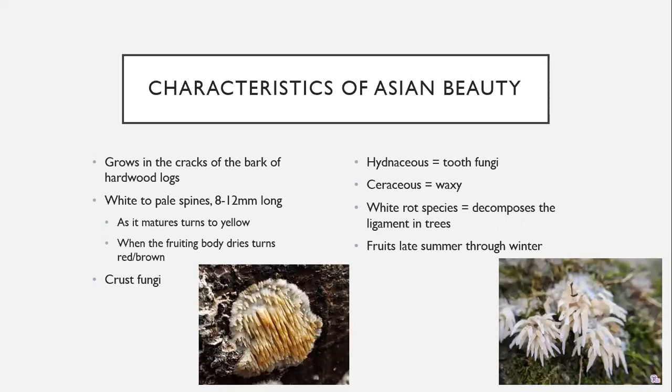This species is a white rot fungus, which means it decomposes the lignin in the tree — a decomposing fungi. In Asia it evolved to help break down trees in places like China, but now it's been brought over here and we're not sure whether it will have a negative effect or help decompose trees. It fruits in late summer through the winter.